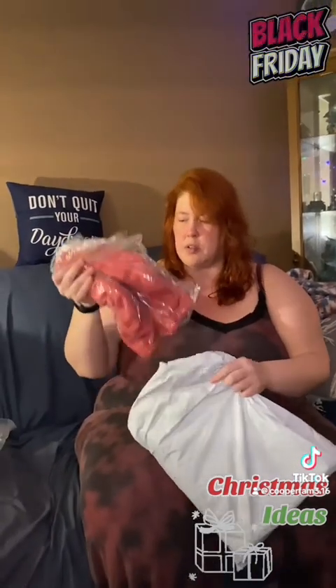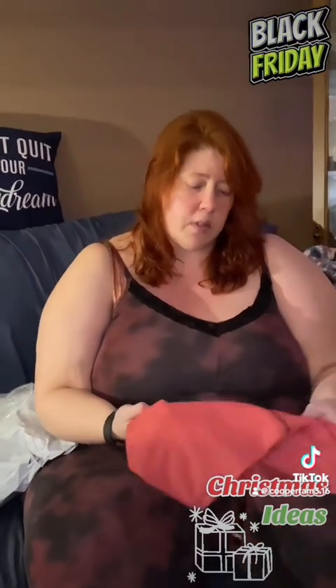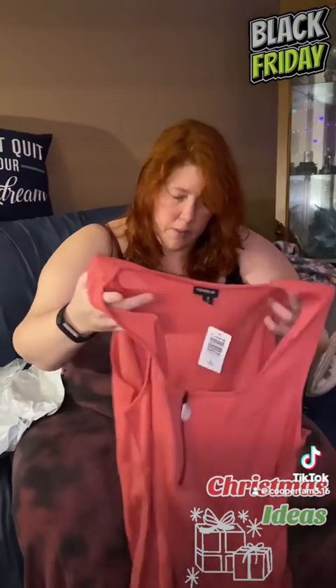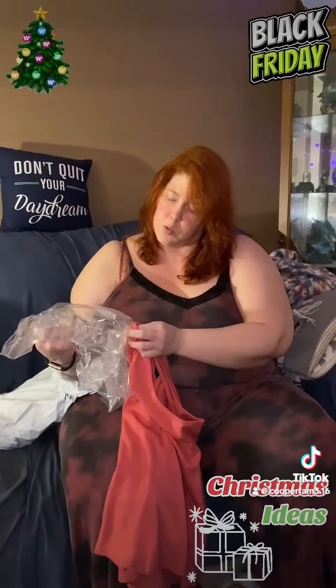We will be doing a try-on portion at the end of this video for those that want to see how the items look. The nice thing about Torrid is they carry sizes 10, which is like a regular medium, all the way up to 30, which is a 6X. Most items actually fit in those correct sizes, so if you're a regular size you can still shop at Torrid — you and friends of all different sizes can often find the same things. The next item is the Ponte Square Neck Zip Up Top.